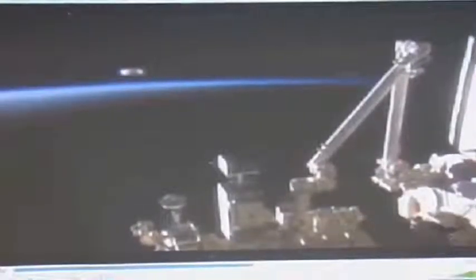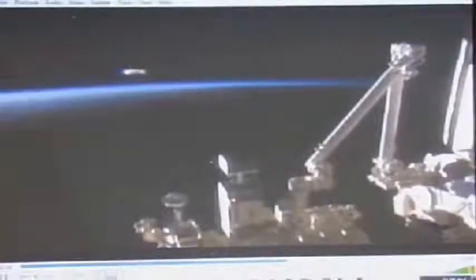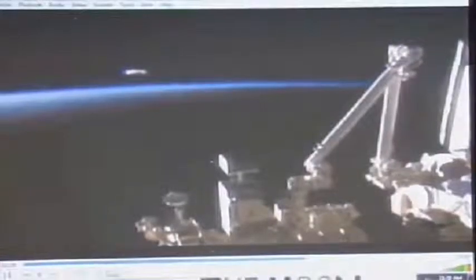Now, watch what happens to the NASA channel. This happens quite a lot. It's going to happen — happens every time.